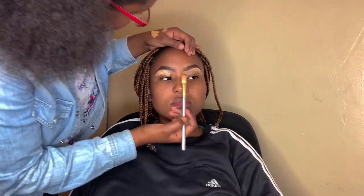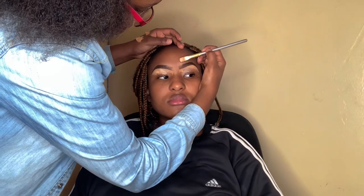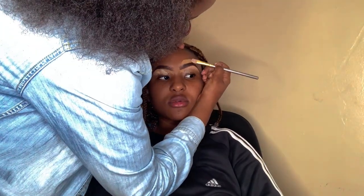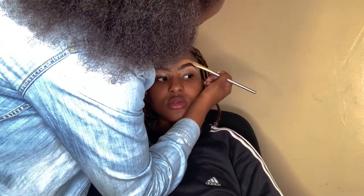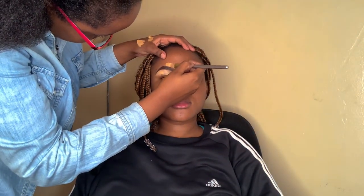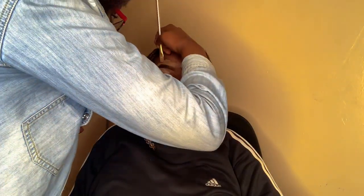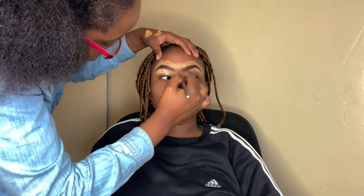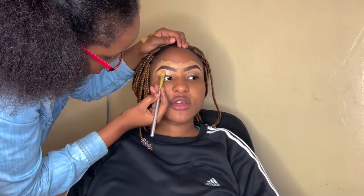Right now she's working on the inner and outer corners of my eyebrows. She starts with the outer corner, as I can see. I'm not sure if the top concealer and the bottom concealer are the same color. She's cleaning out my eyebrows, starting from the outer corner going to the inner corner. I'm not sure of the reason for that direction — if I do my research, I'll write it in the description.